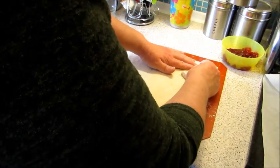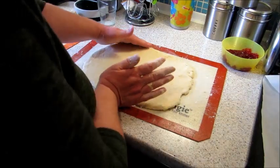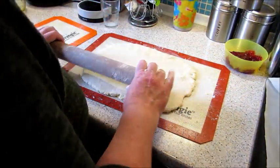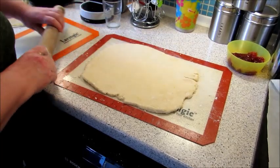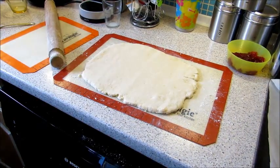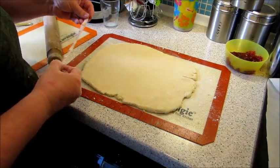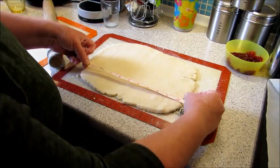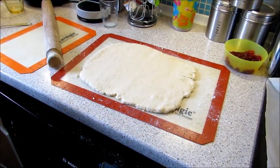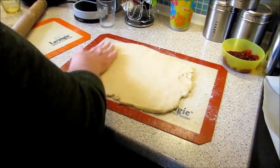It doesn't have to be a perfect square, because you're just going to roll it up and eat it! We're not chefs, we're bakers. I'm looking for about 8 by 10 inches — just make sure it fits your tray. That's about what I want, just big enough for the tray. We don't want a pancake!